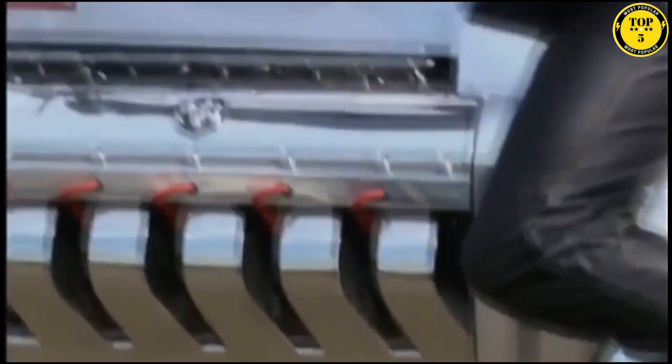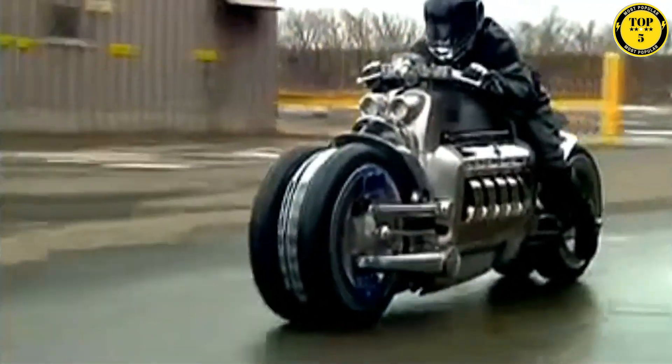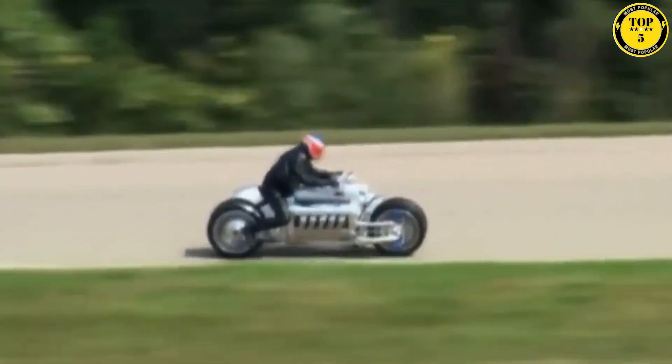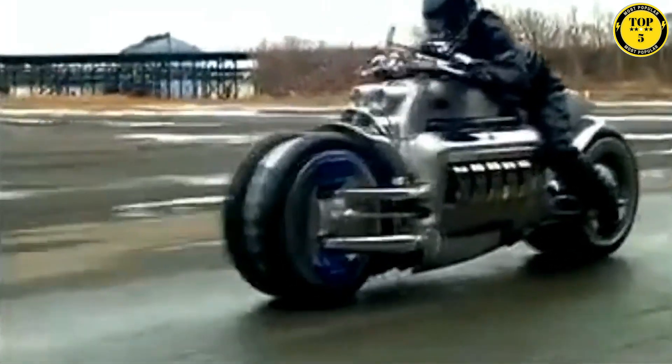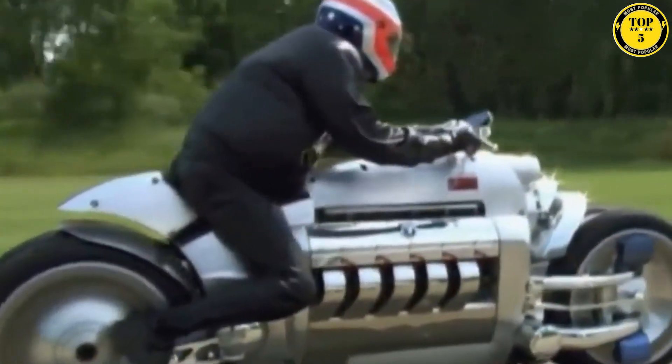However, it's important to note that the Dodge Tomahawk was never mass-produced and exists only as a concept vehicle. Limited in production, this makes it an incredibly rare and highly coveted machine among collectors and enthusiasts. With its extraordinary performance and striking design, the Dodge Tomahawk continues to fascinate and inspire motorcycle enthusiasts around the world.